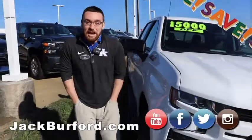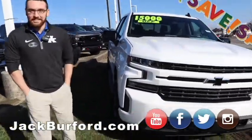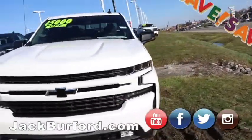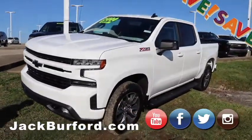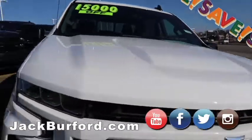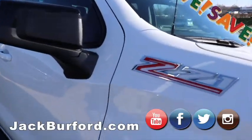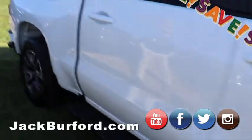That's incredible — $15,000 off! This is an RST, leather insides, full middle console, heated seats, heated steering wheel, gorgeous wheels. 4-wheel drive, crew cab, Z71! It's already got running boards on it. Crazy!